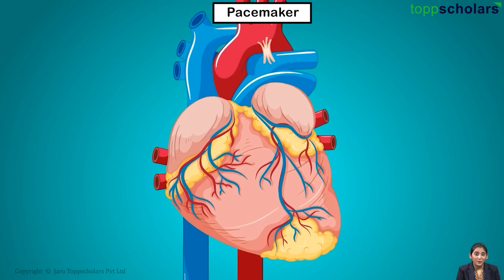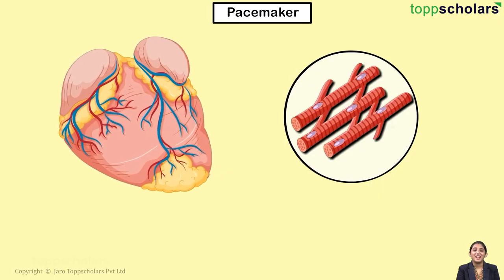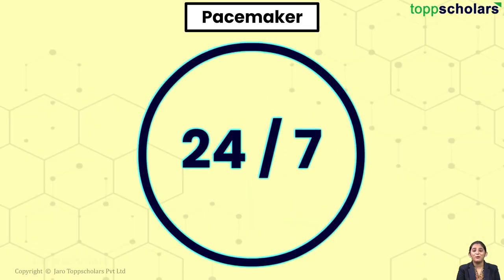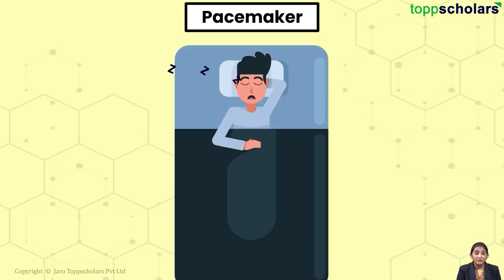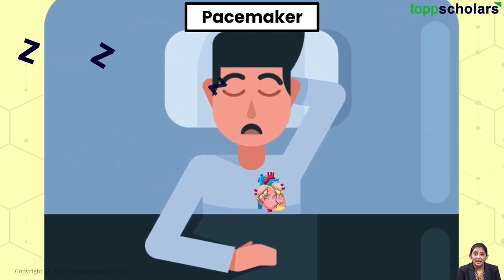As we know, our heart is a muscular organ. These muscles are known as cardiac muscles. These muscles are quite hard working. They work 24/7. Even when we are sleeping or taking rest, they constantly contract and relax without any rest.